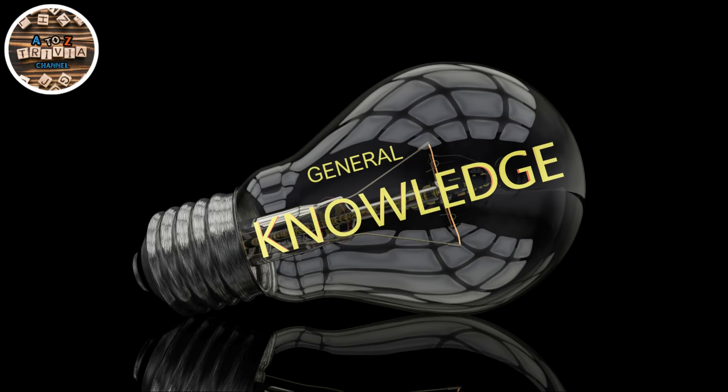What's up Trivia Nation, back on the A to Z channel with an alphabet twist on general knowledge. Get pumped for 26 epic brain busters, each answer starts with a different letter A to Z.